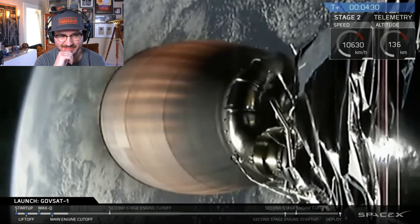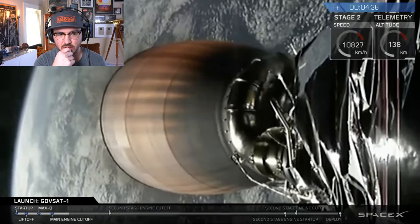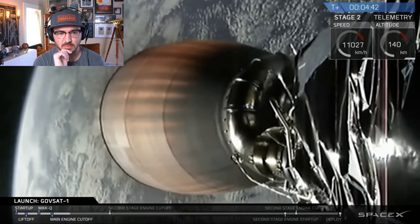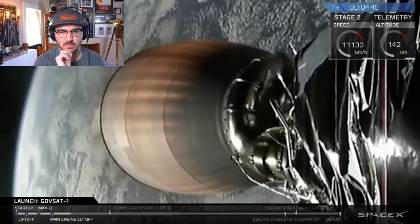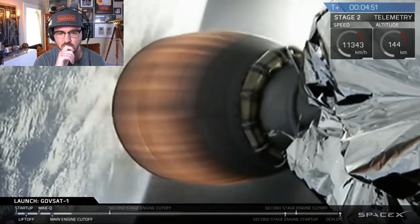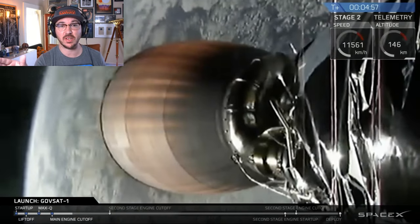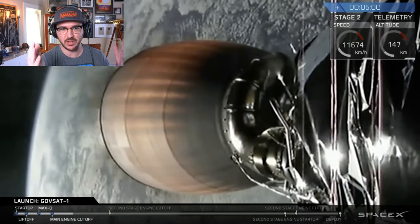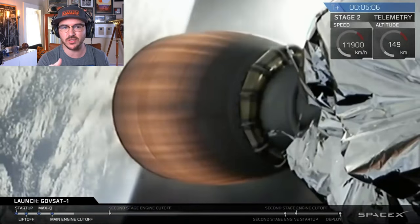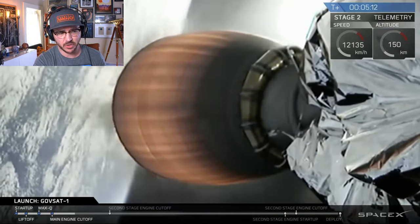Trajectory for stage two is still nominal. This burn will continue for about another four minutes, at which point the second stage will cut off its engine and coast for about 17 minutes in a parking orbit, preparing for the second burn that will push the satellite into geostationary transfer orbit. I'll be talking during that coast phase — it's a good time to answer questions about fairing recovery, why they aren't recovering the first stage, and all that stuff.